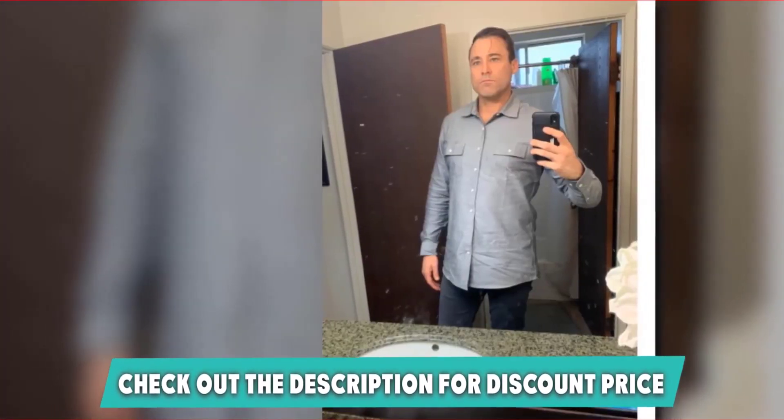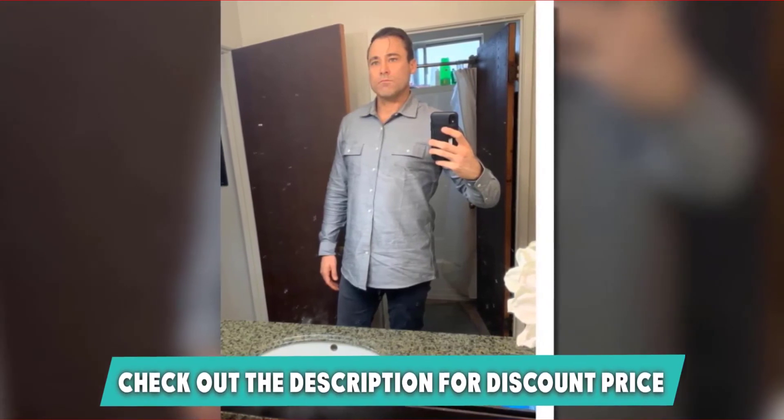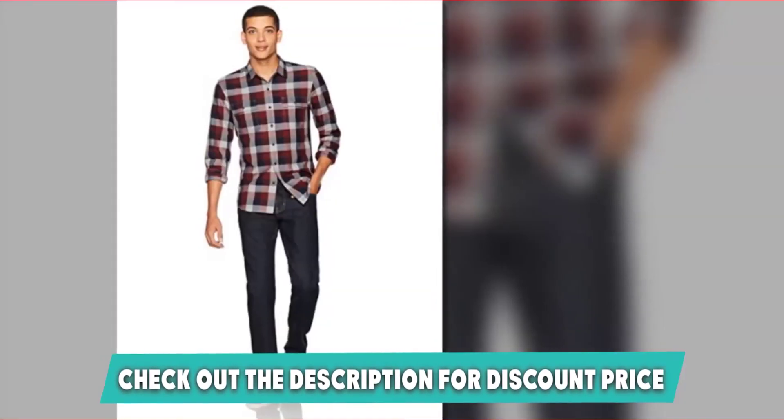Made from 100% cotton, your comfort is guaranteed in this shirt, and the fact that it is machine washable means it is easy to care for. In grey tones or a red-blue combination, this shirt is timeless and one that you will love to keep wearing.